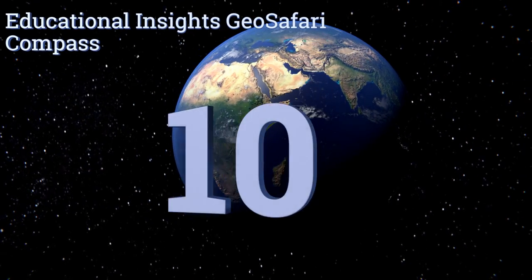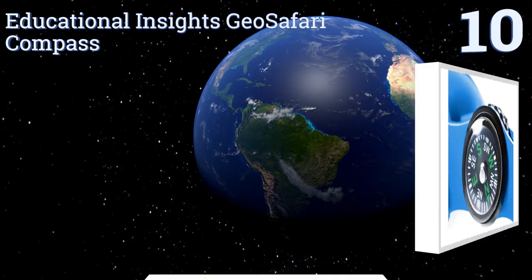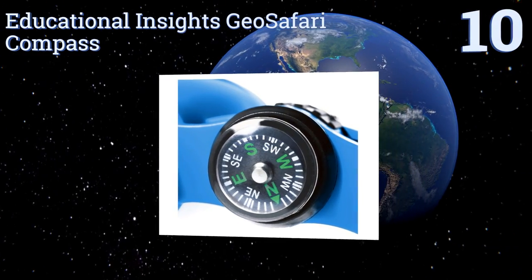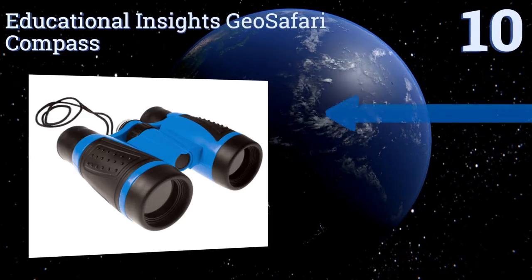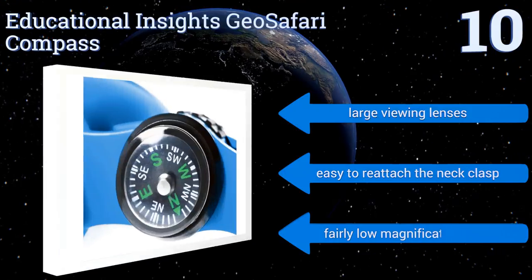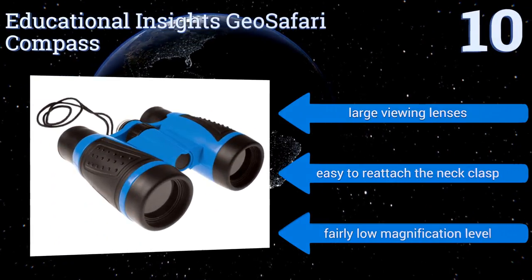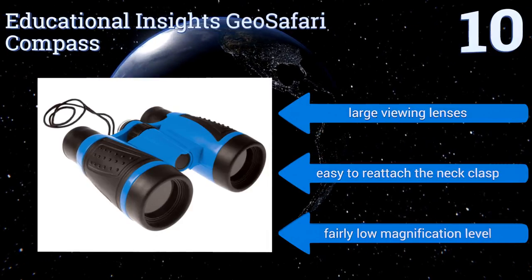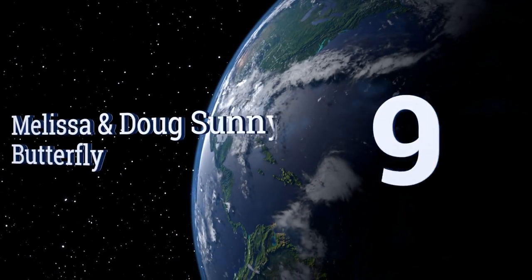Starting off our list at number 10, inspire your little explorers with the Educational Insights Geo Safari Compass. Let them practice leading the way through your next forest adventure as they plot a course back to your campsite. These will definitely encourage a love of nature and science. They come with large viewing lenses and it's easy to reattach the neck clasp, however they have a fairly low magnification level.